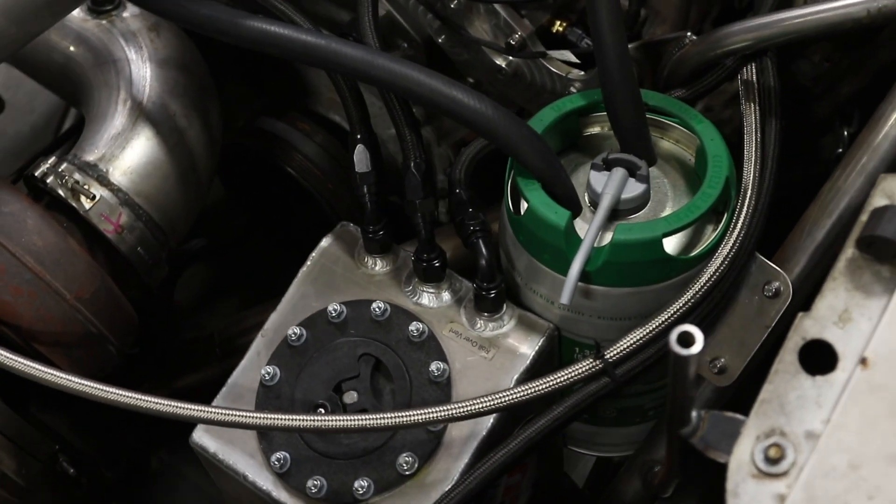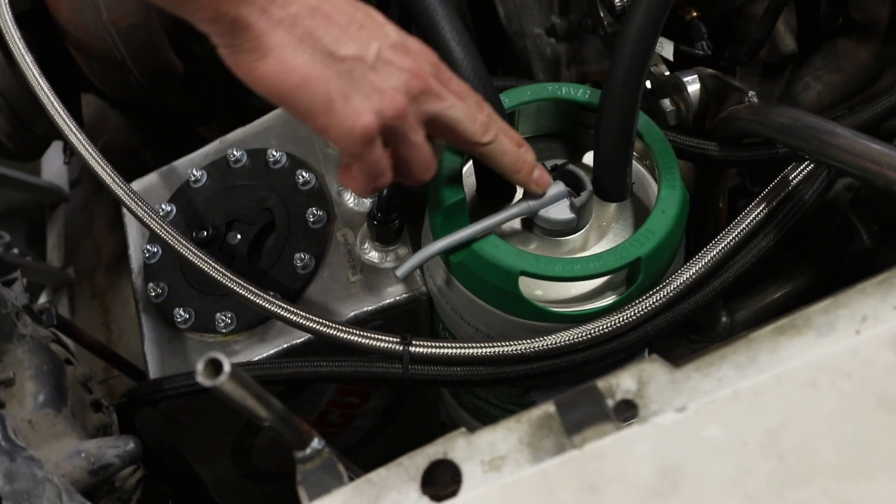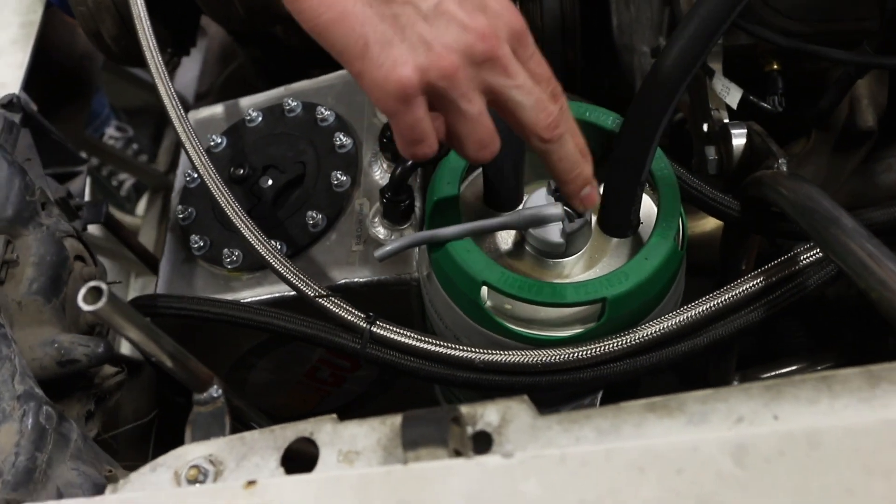These guys had enough left in their budget to buy a Heineken mini keg, and that's what they're using for their puke tank. It's so cool. I love that. All of the beer-related items on the car are my favorite, for sure.